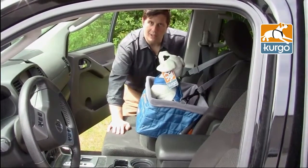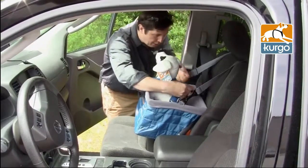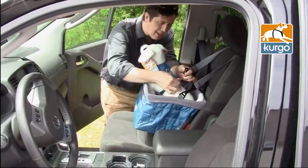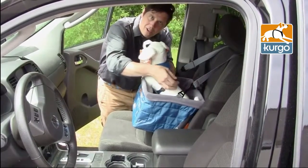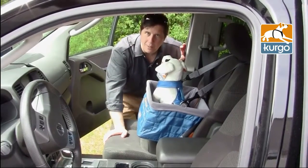One of the main safety features of the Loft Booster Seat is it ties into the car seatbelt system. It comes with a tether that loops around the seatbelt and then can be clipped right into a harness. We recommend always using a harness — of course they'd say Kergo harnesses, but any travel harness can be used.